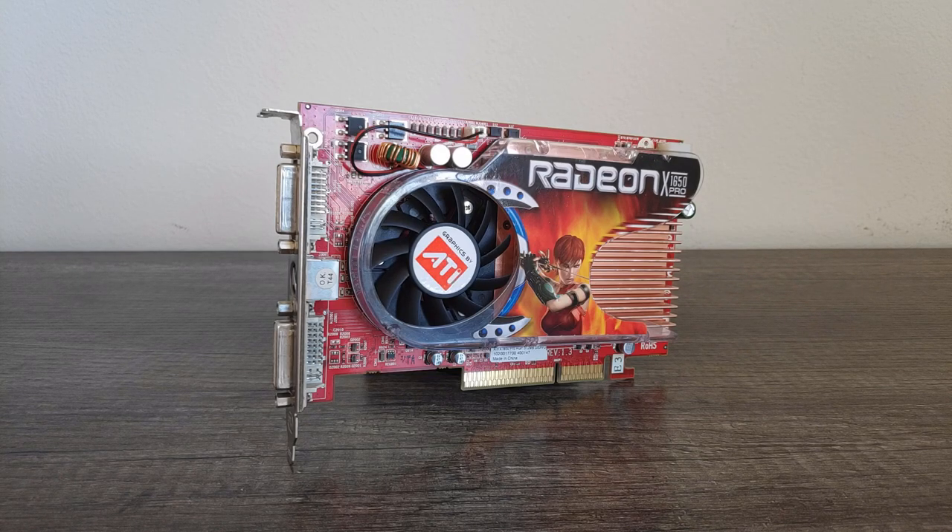So the X1650 Pro spent a lot of its lifespan being overshadowed by Nvidia's offerings. Years later though, it's a bit of a different story. As seen in my Radeon X1900XTX vs GeForce 7900GTX video, the R500 cards generally age much better than Nvidia's competition due to numerous architectural advantages, particularly having dedicated scheduling hardware which greatly aids with the more complex shader code found in later games.